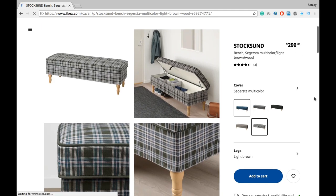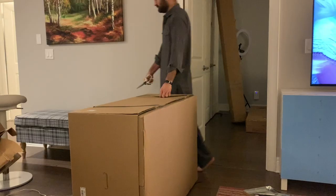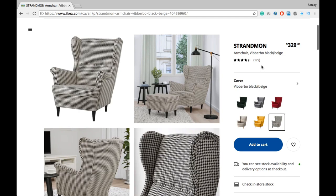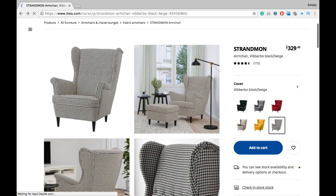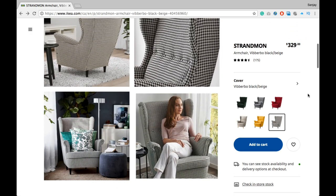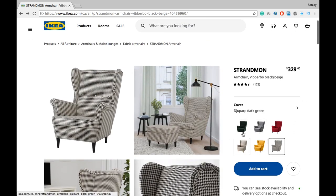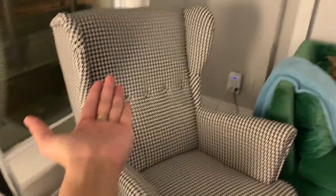This one is my absolutely favorite — the armchair! It is also from Ikea and the price is $329 plus tax. There were tons of colors to choose from, but I wanted my chair in a combination of black and white, so I decided to buy this one. I love it and it looks beautiful in my living room. Isn't it beautiful?